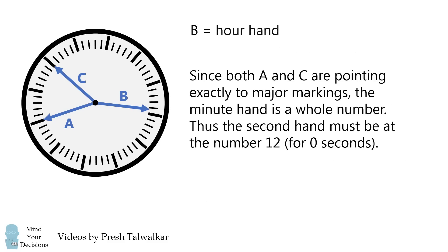Next, since both A and C are pointing exactly to major markings, the minute hand is a whole number. Thus, the second hand must be at the number 12 to indicate zero seconds.